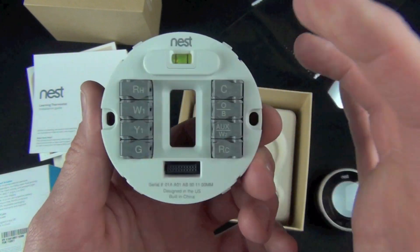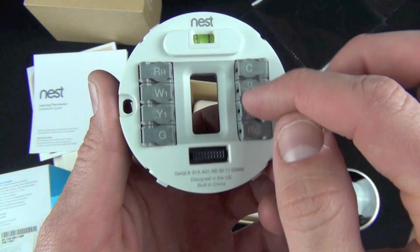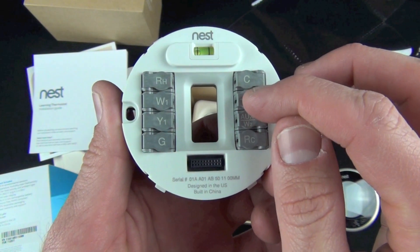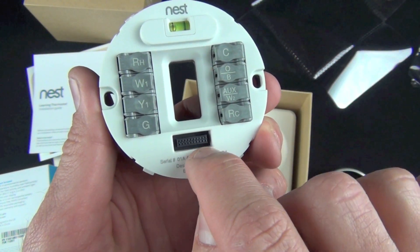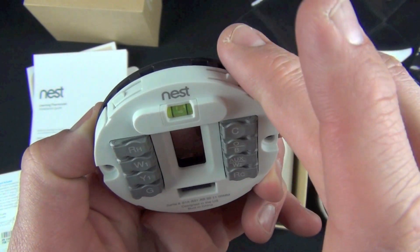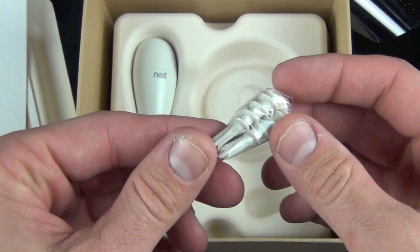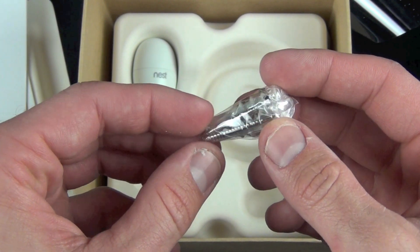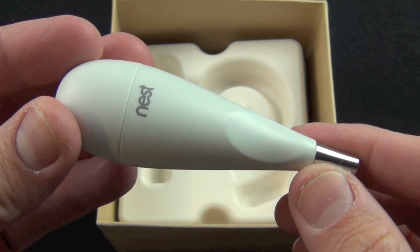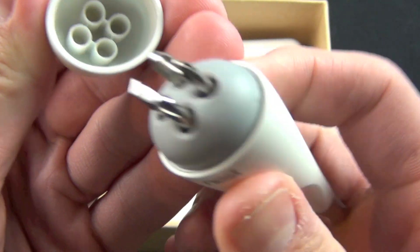Here we have the wall plate, where your HVAC system wires connect to the thermostat. Your wires plug into the corresponding ports and the thermostat connects to this plate. We also have a small level to help you line it up on the wall correctly. Included are screws and wall anchors so you can fasten it securely to drywall.